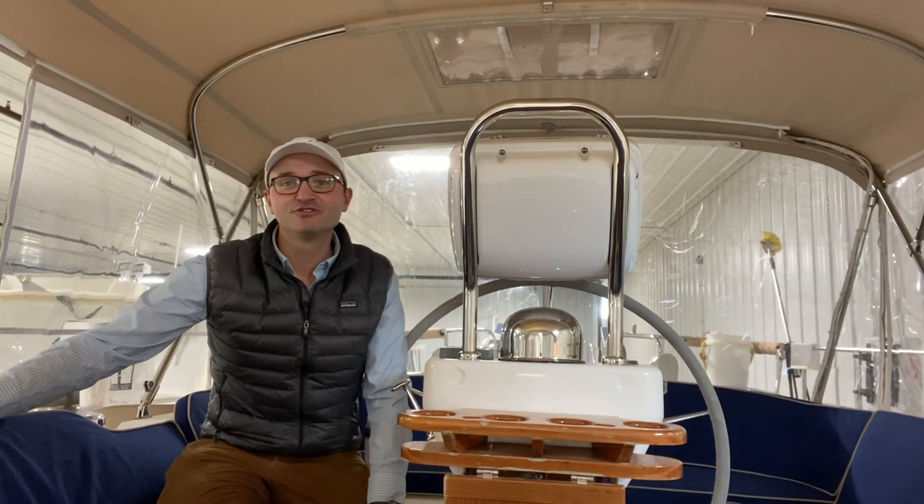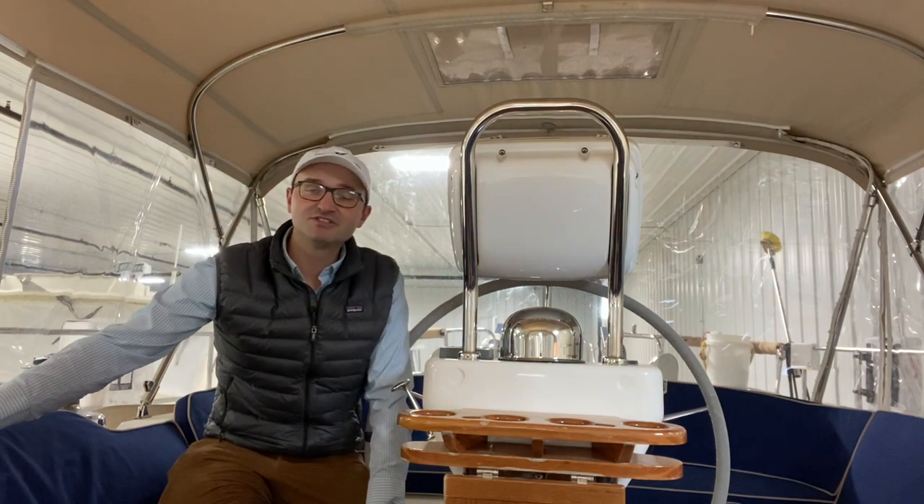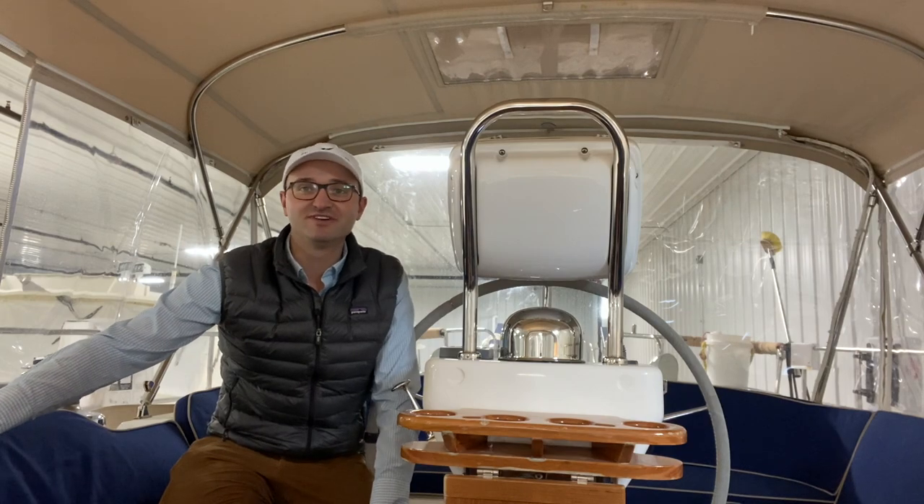I hope you enjoyed the walkthrough tour of this Hylus 49. If you have any questions, please feel free to reach out to me using the information below this video.